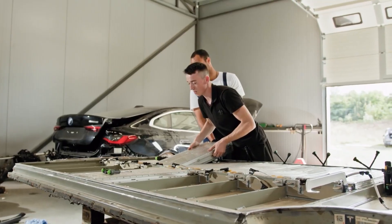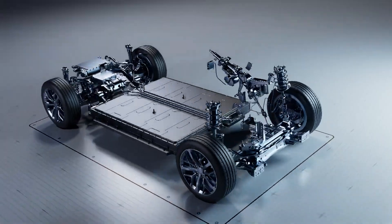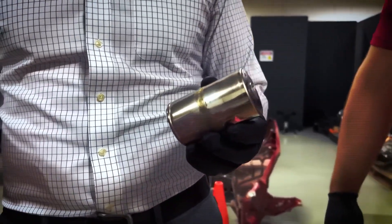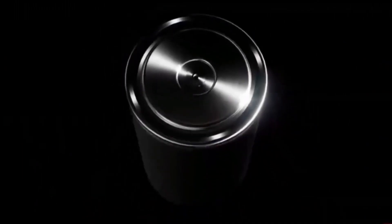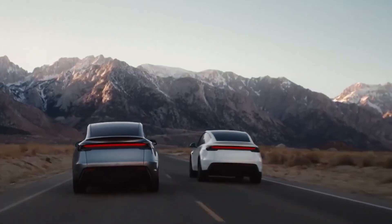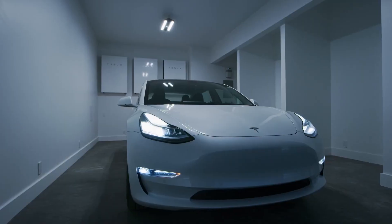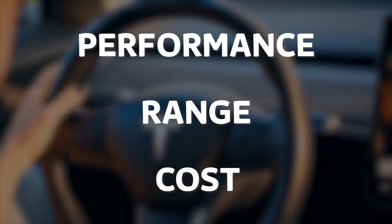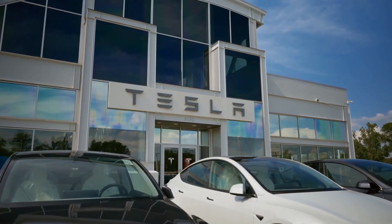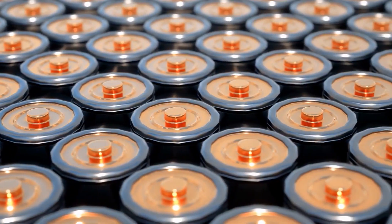Next up is the NC20, designed to be the new mainstream powerhouse — the successor to the 2170 cells in today's Model 3 and Model Y. The NC20 will reportedly use a more traditional high-energy nickel-manganese-cobalt chemistry, but with significant improvements. Think of it as the jack of all trades, engineered for higher energy density than the LFP cell, enabling the longer range that passenger car buyers expect. This is the battery intended to power the next generation of Tesla's high-volume cars, including the future Model Y. By leveraging cost reductions from the 4680 form factor and the dry cathode process, Tesla aims to make this high-performance cell cheaper to produce than the current 2170s.